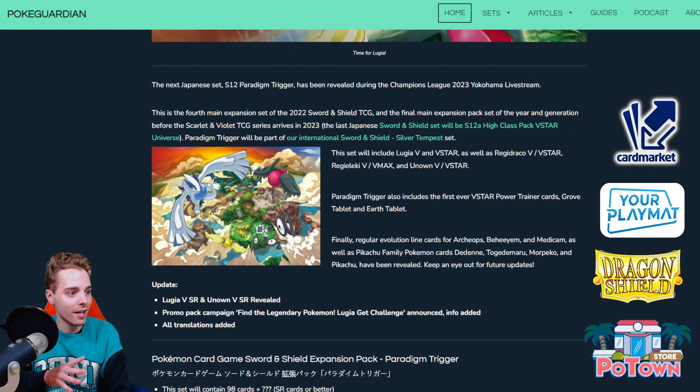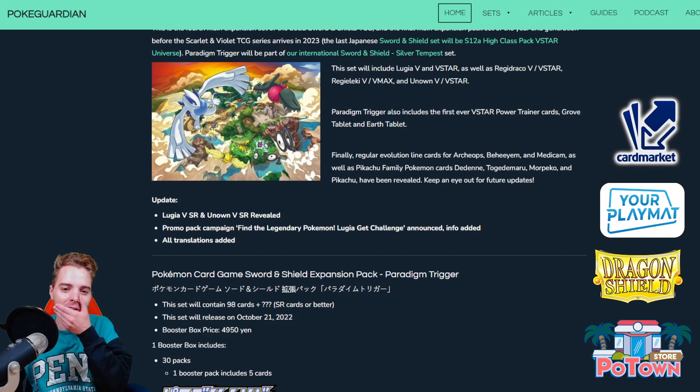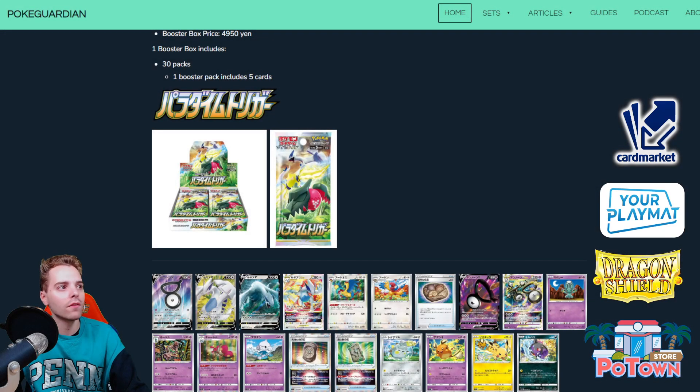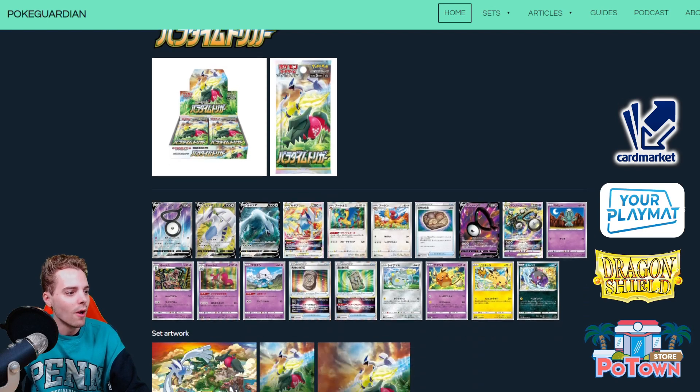The Paradigm Trigger is the new set also focusing on item cards like tool cards that have VSTAR attacks. They will have some interesting fossil Pokemon like Archeops, the Reggies will be there as well, as well as Unown V and Unown VSTAR which have very crazy attacks. We've already gotten to look at the Silver Tempest booster pack artwork and booster box. We're getting these in about one big month and two weeks — boom, another new set, which is ridiculous since it already just feels like we just got Lost Origin.